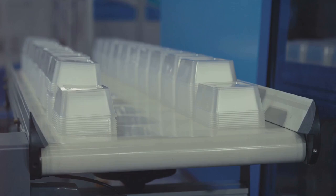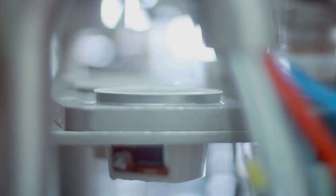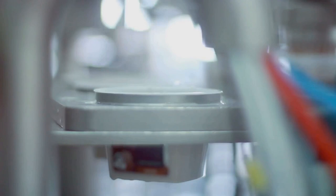Each type of plastic — be it polyethylene, polypropylene, polyvinyl chloride, or polystyrene — has unique properties and applications. Polyethylene, for instance, is often used in plastic bags and bottles, while polystyrene is typically found in disposable cutlery and foam packaging.